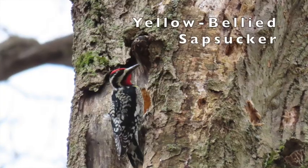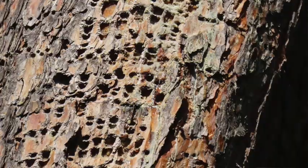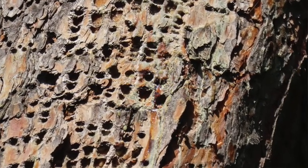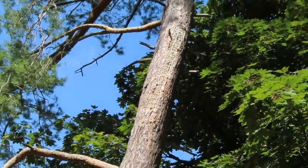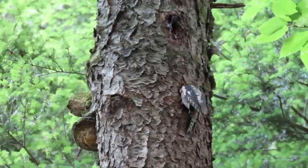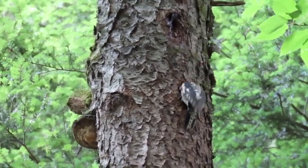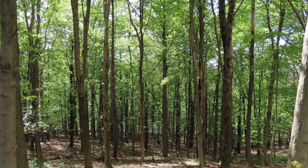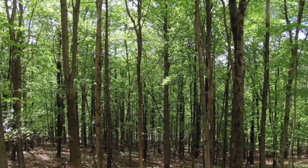Yellow-bellied sapsuckers are a type of woodpecker. They use their specially adapted beak to drill horizontal rows of holes into tree bark, and eat the sap and insects found inside. They need trees because they build their nests inside larger holes. Can you hear baby birds calling from their nests inside the tree? Woodpeckers need large areas of forest with lots of trees to find their food and make their nests.